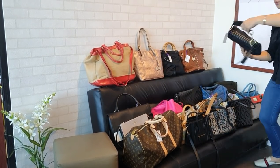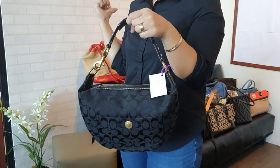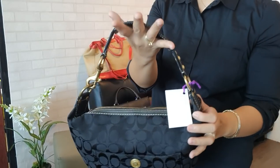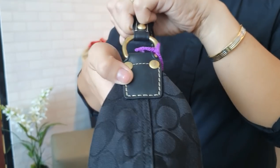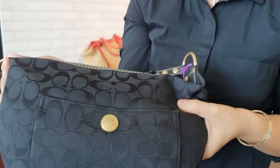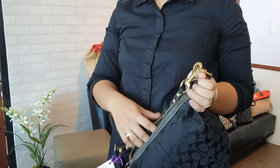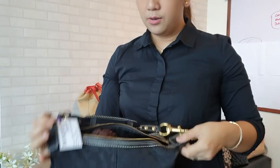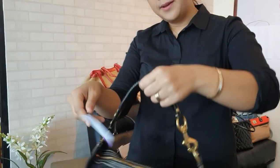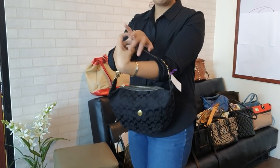We have a Coach medium-sized hobo bag. We now have the complete set — the small, the medium, and the big colorful one. This one is in great condition. The handles are still nice, the leather is good, the exterior body is also nice front and back, and the edges are good. It comes with a Coach dust bag. This is another perfect Mother's Day gift. You can get this for only 3,500 pesos.